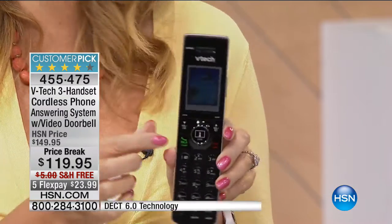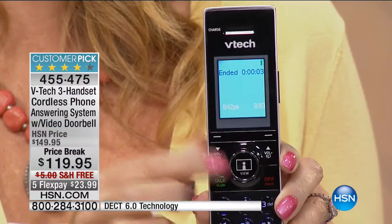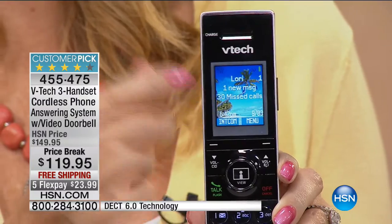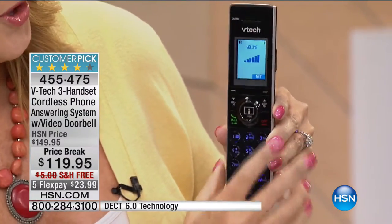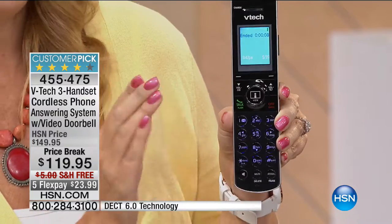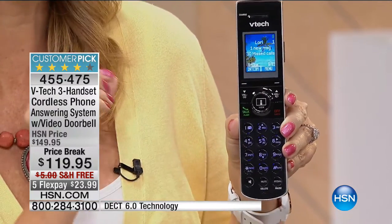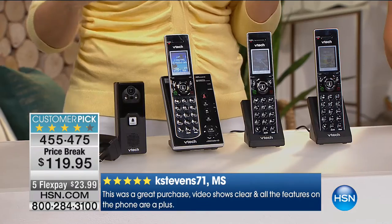At $119.95 you get not only three handsets with an answering machine, but also your video doorbell — at this price, because those video doorbells can be quite pricey. Hundreds of dollars just for the video doorbell alone. Free shipping, five flex payments. VTech has been innovating since 1976. You're getting three gorgeous backlit handsets with nearly two-inch screens — super easy to see. You also get backlit keys, built-in speakerphone with multiple volume levels, and high definition sound with talking caller ID. This is really loaded with all the features you're looking for in a home phone system.